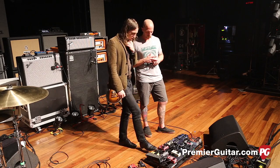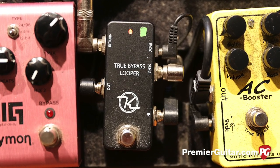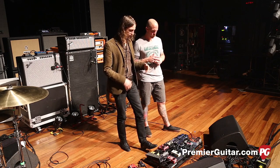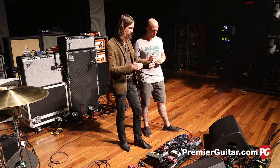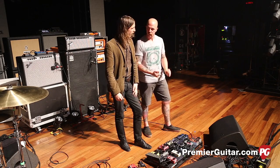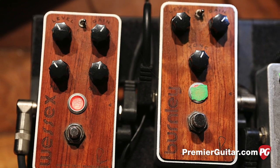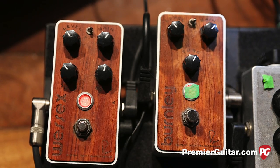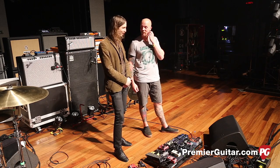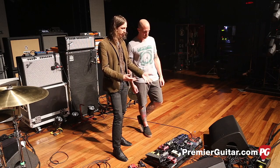From there it goes into this Keeley True Bypass Looper. I use that to turn on and off all my gain, which is two Bogner pedals — the Wessex Overdrive and the Burnley Distortion. Those are primarily always engaged; I just use this to kick them on or off. Occasionally I'll turn one off just to dial back the gain a little bit. Bogner's amps are killer, but these pedals actually have Neve transformers — it's a collaboration with Rupert Neve. They're really smooth and warm — the best fit I've found for that position.